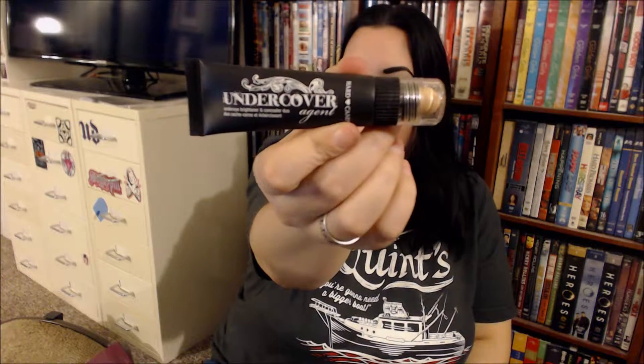Next thing I have is from Hard Candy. It is an Undercover Agent under eye brightener and concealer duo. It's trying to make an escape from the package — there we go. I don't even think I've heard of this one, but I look forward to trying this. Lord knows I should have put some on before I started my video, but I wanted to get these filmed.